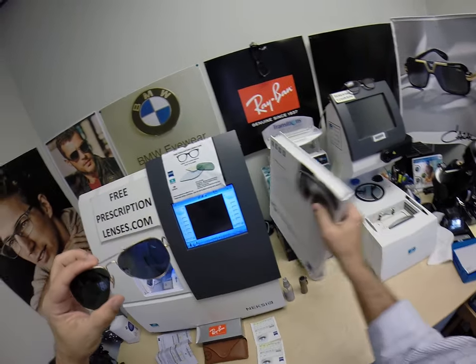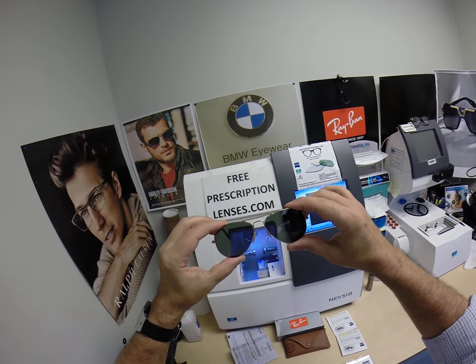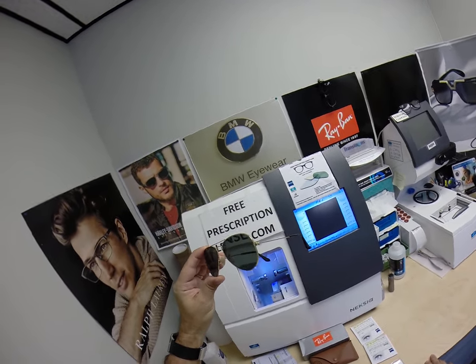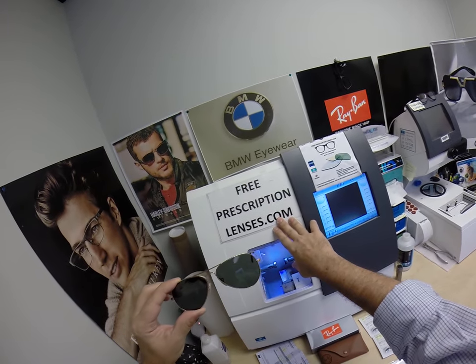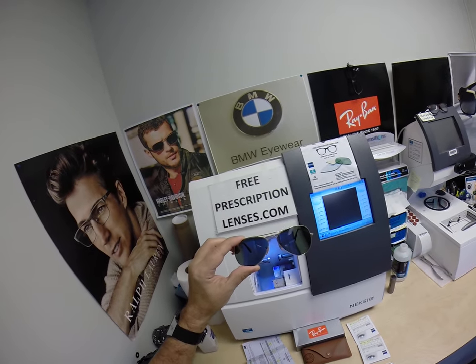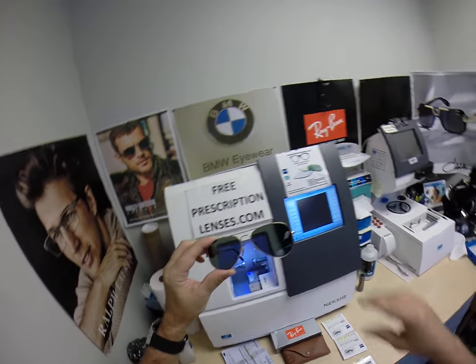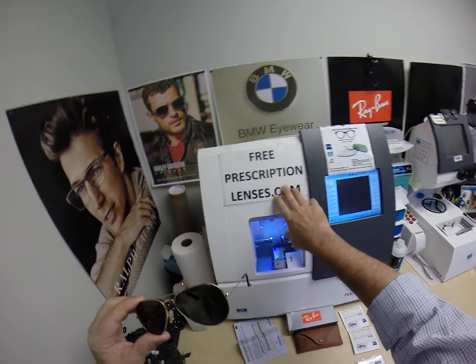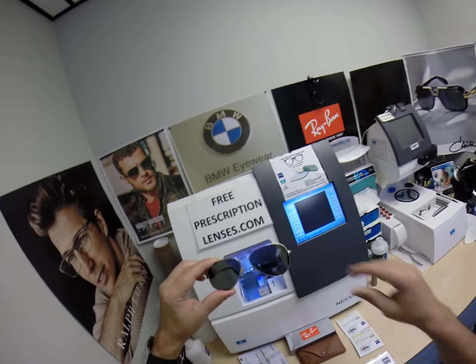The future is so bright, unapologetic a-hole is going to have to start wearing some shades. Thank you for the purchase. By the way, follow me on social media at Free Prescription Lenses on Facebook and Instagram. On Twitter it's Free Rx Lenses. If you have any questions, you can go to the Contact Me page of the website, or you can email me directly at FreePrescriptionLenses at gmail.com.